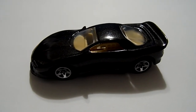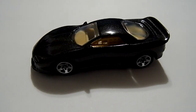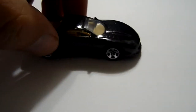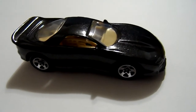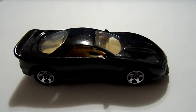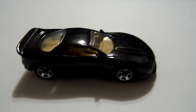They're all metal flake black, but there are wheel variations as you can see. These are the five-spoke wheels — that's the five-spoke variation. This is the Chevy Camaro race car, that's what Hot Wheels calls it.